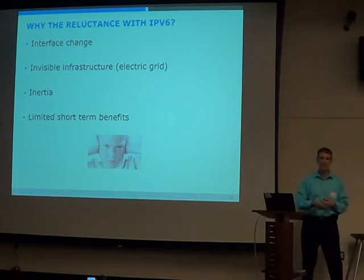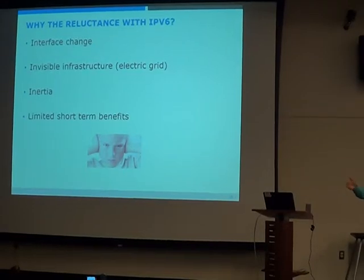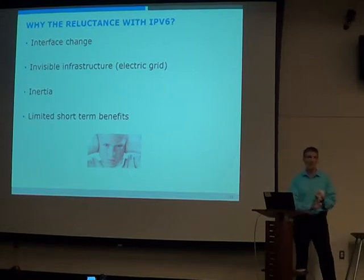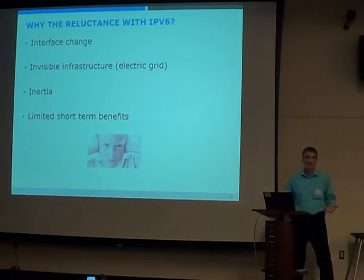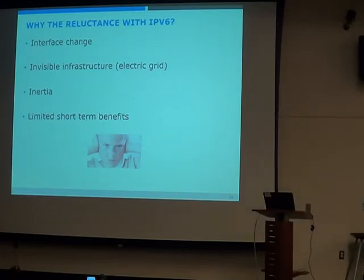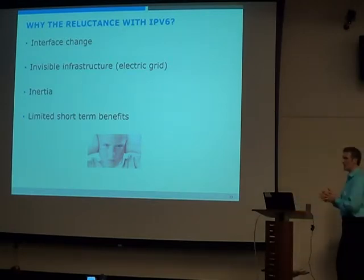Nobody — home users or businesses — cares about IP. Most developers don't care about how HTTP works or how internet routing works. They say the internet has infinite bandwidth and zero latency and should do whatever they want. So changing the API from IPv4 to IPv6 — because at the application layer, in most languages there is a difference — that's the resistance. It's a lot of work and there's no great short-term benefit. There are five million cool things developers can do, making global apps and money, and you want them to deal with IPv6?